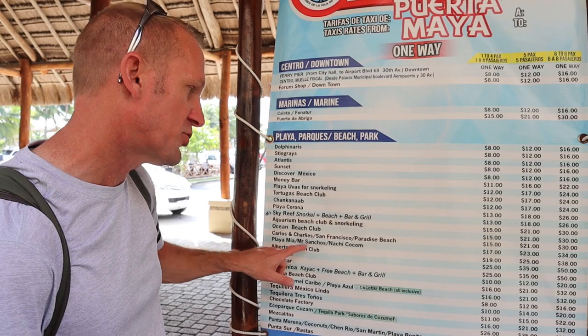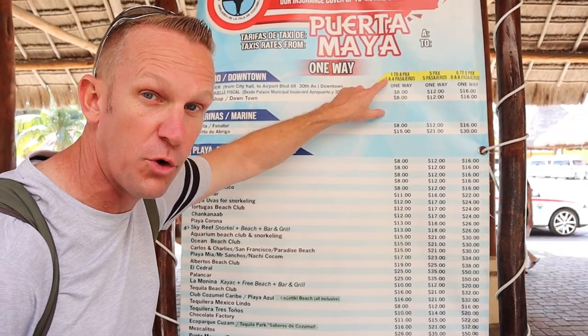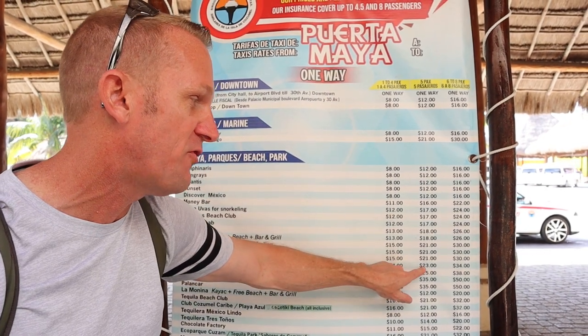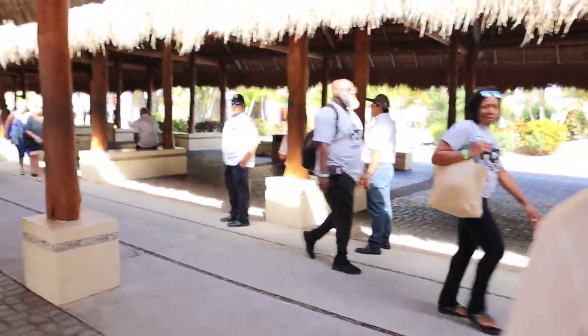We are going to Mr. Sancho's. You can see here it is $17 for one to four passengers. If you're five passengers it's $23, and if you are six to eight passengers it's $34 — but it takes all the guesswork out of it. Mr. Sancho's costs you only $17, and you just make a line right there with the guy in the blue shirt.